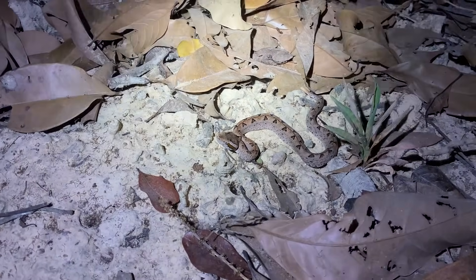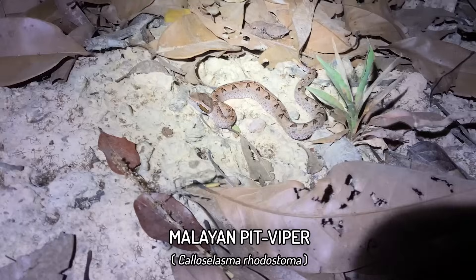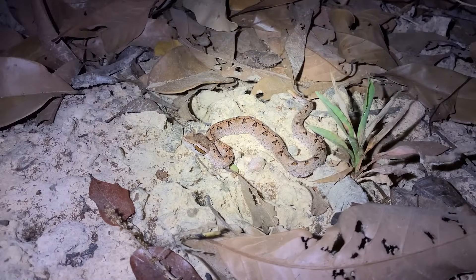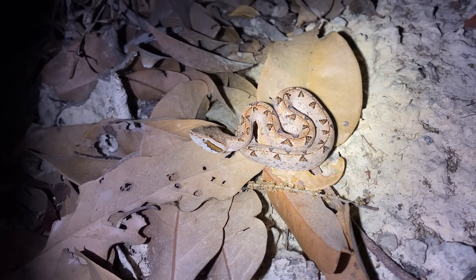Just after that vine snake we did get another species for the night. Not really what we were hoping for considering these are common in our back garden, but it's a nice juvenile southern Malayan pit viper. The 'southern' doesn't mean it's a different species — this is still Calloselasma rhodostoma. Good that we've racked up another two species for the night in quick succession.